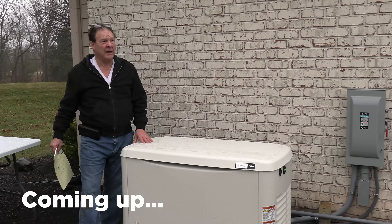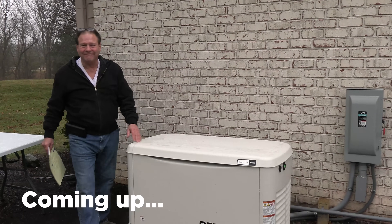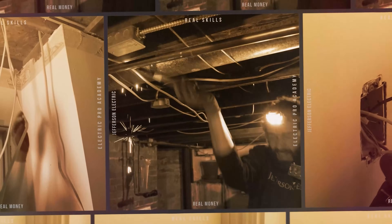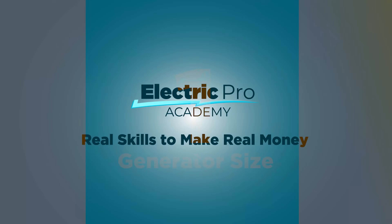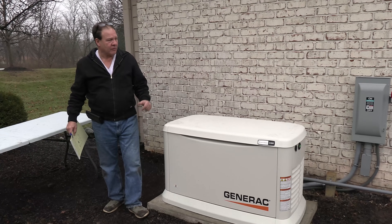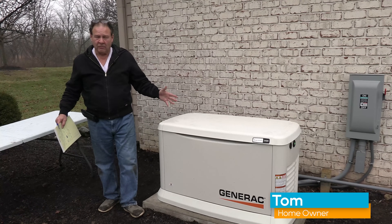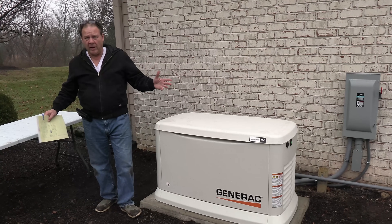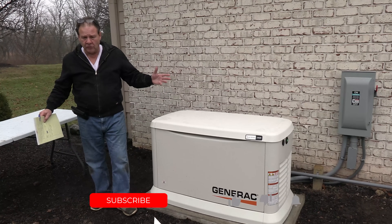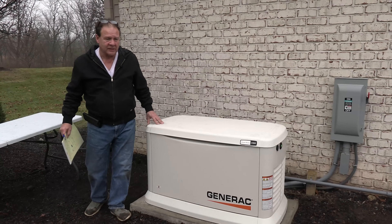It should be seven below zero here in about 10 or 12 hours, and maybe we'll get a chance to try this puppy out. So they asked me to talk about some of the things I thought of when I was going to buy this. The first thing was, why do I want a generator? It's because you have power outages, you don't want to have a wet basement, you don't want to lose food. We're looking to travel a bunch, so you want to be able to protect critical systems.